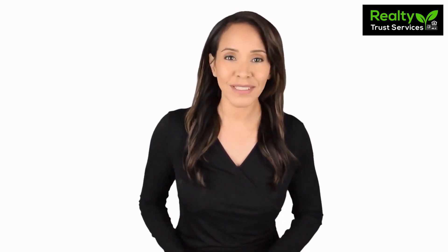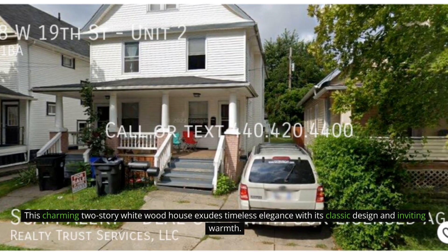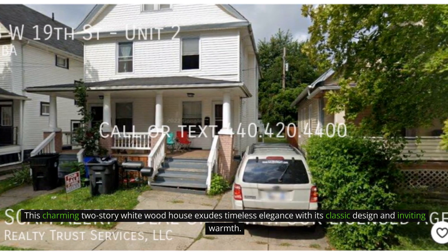Here are photos of an available rental property. Make it yours today. This charming two-story white wood house exudes timeless elegance with its classic design and inviting warmth.